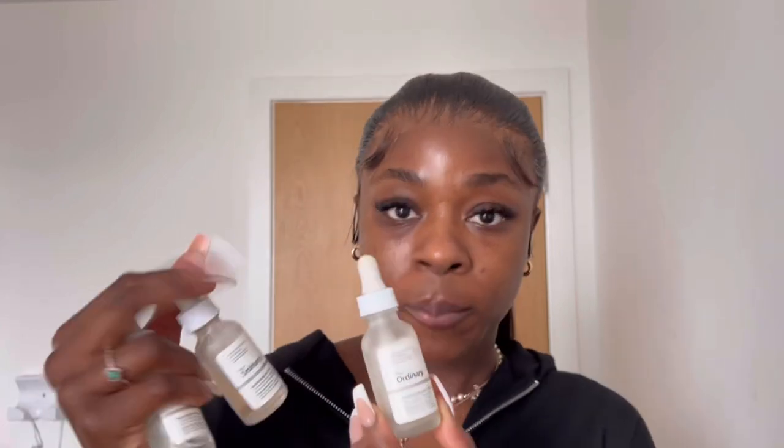I've got hyaluronic acid, niacinamide with zinc, and alpha arbutin here. I used to layer all three, but I found it was too much — too irritating — and the products would start to peel. So now I rotate between these three each morning. Hyaluronic acid is great for hydrating dry skin. Alpha arbutin prevents spots from forming and reduces sebum production — good for breakout-prone days. Niacinamide is really good for texture and discoloration, which I have a lot of.